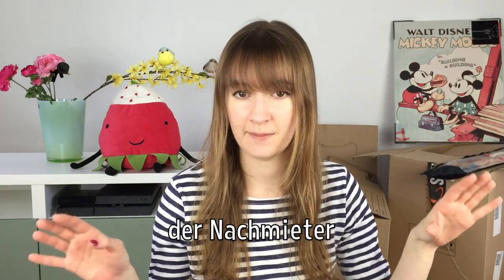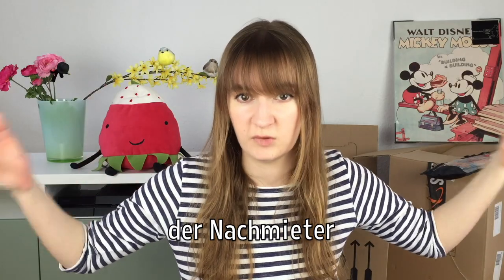Did you know that most German people rent rather than buy their own place? I'm also renting — getting into the German spirit! For the search, you can use property search websites (I'll put links in the description), find somewhere through word of mouth — which is excellent, we found this place that way and were the first to view it — or look in the newspaper. If you're taking over somebody else's lease, you're called the Nachmieter, meaning 'the after-renter'.